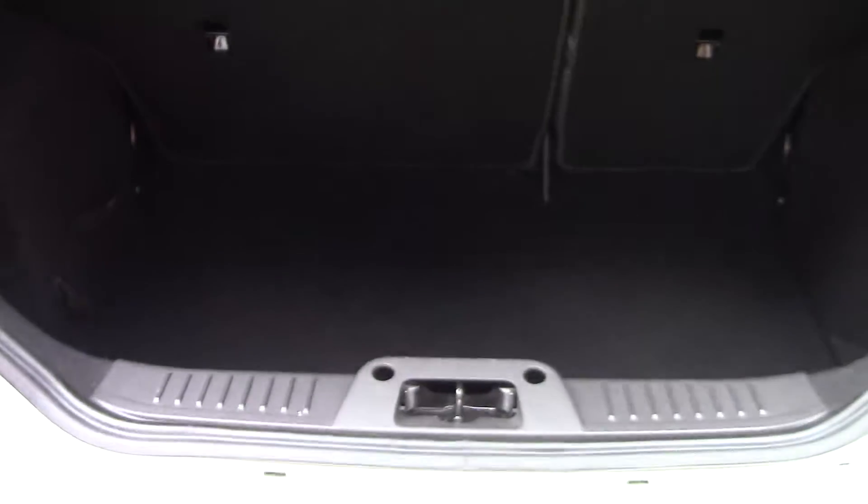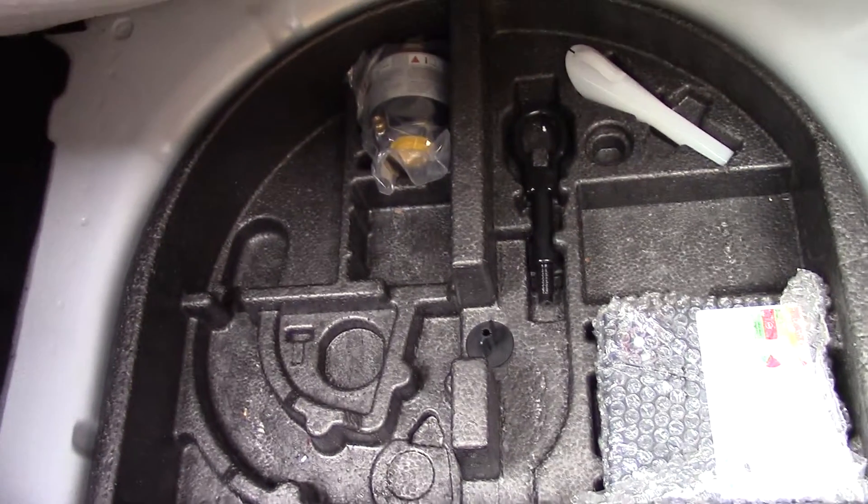Open up the boot and we can see all the available space on the inside, and if we lift up this carpet we've got our inflation kit underneath.